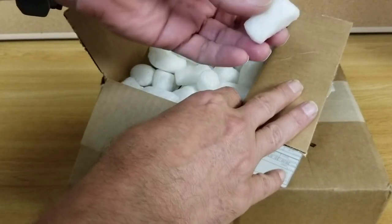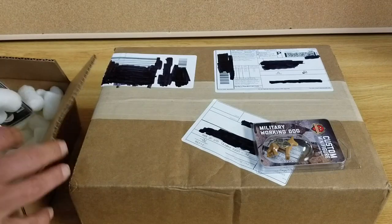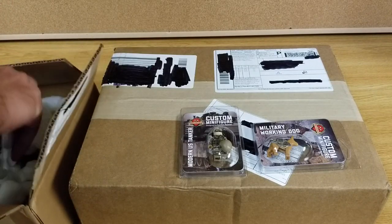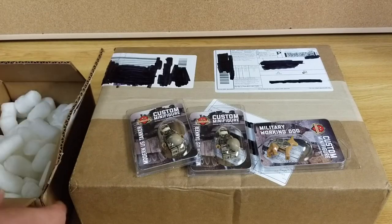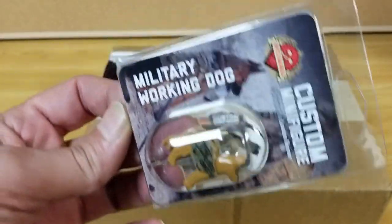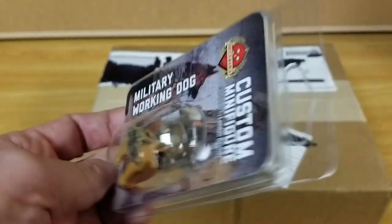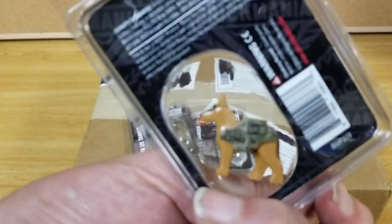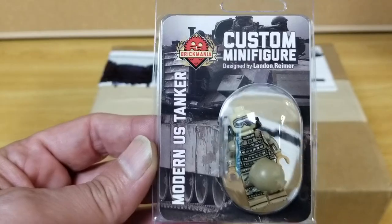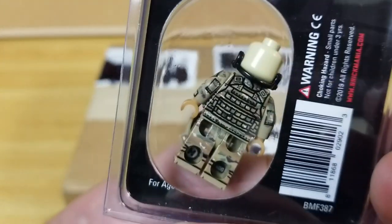We have peanuts! So the small box had a military working dog in it. There he is. I like how they printed his little vest there. There's the other side of him. And then we also got two of the modern U.S. tankers. Hats came off in the mail, I guess.